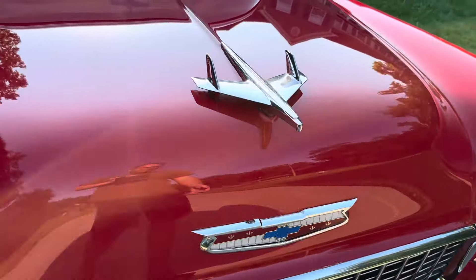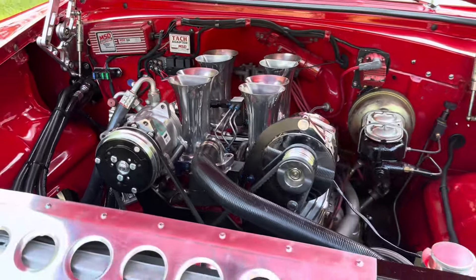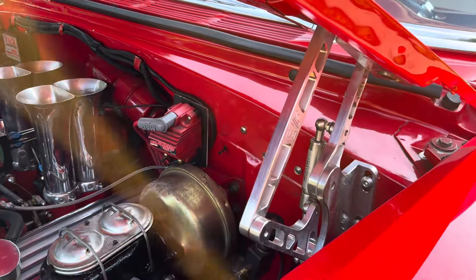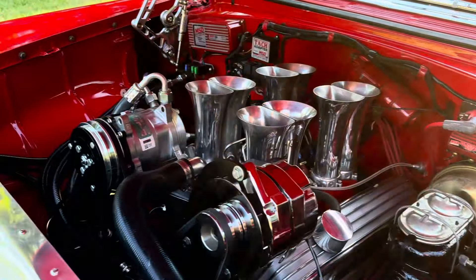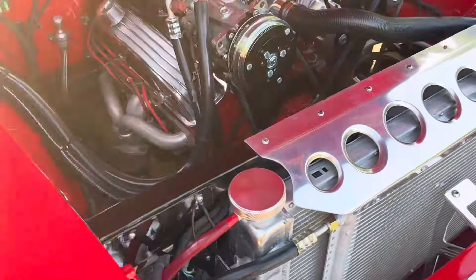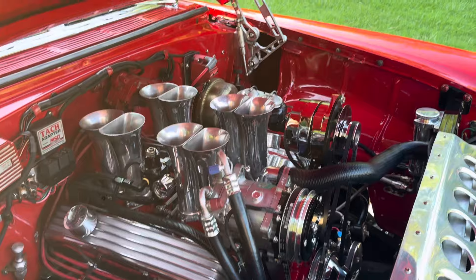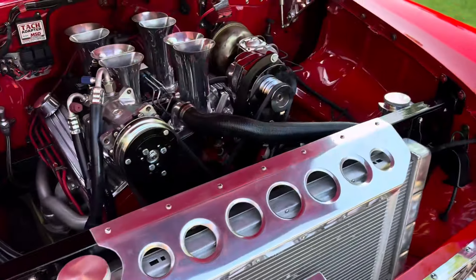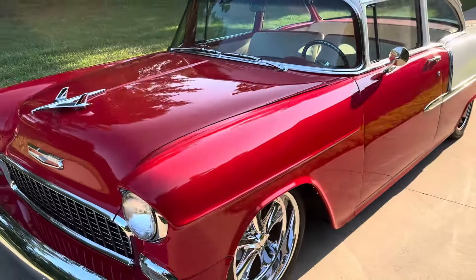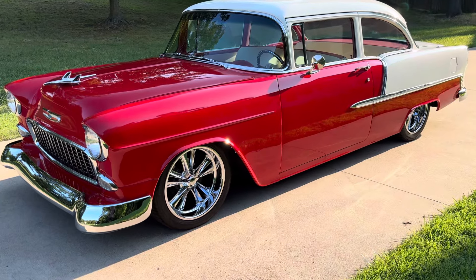Go ahead and check out under the hood here. You're going to see the eight-stack fuel injection. It's got a set of CVF hood hinges on it, aluminum radiator, nice aluminum thin valve covers. It does have a Pete Jackson front drive on it.